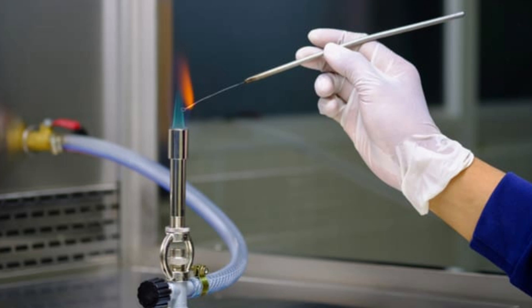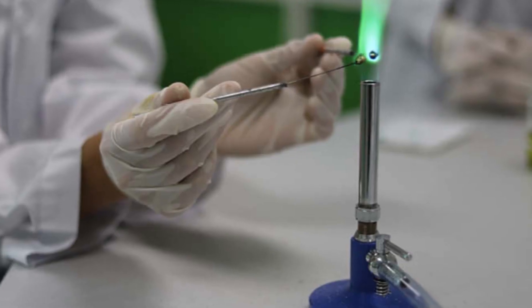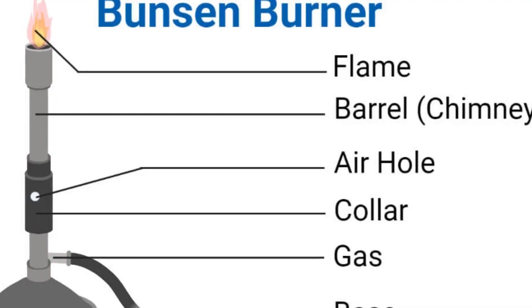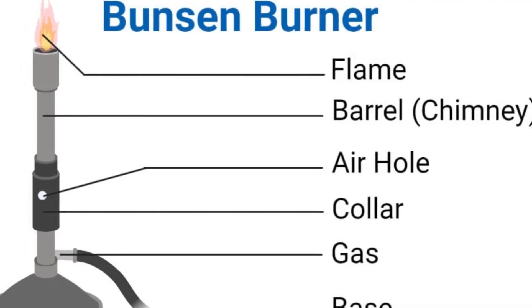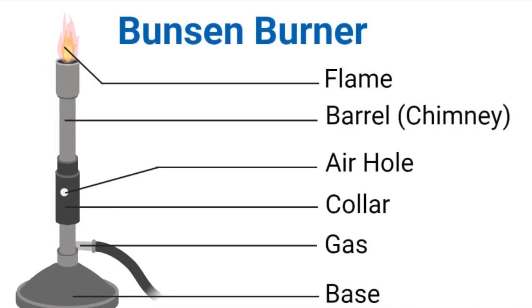The Bunsen burner is now a very important tool in modern chemistry laboratories. It can burn a number of types of fuel and produces a single clean and hot flame. The Bunsen burner has a valve for gas intake and a needle valve that allows precise control of the amount of air that mixes with the fuel.